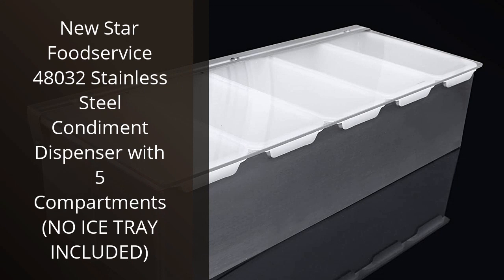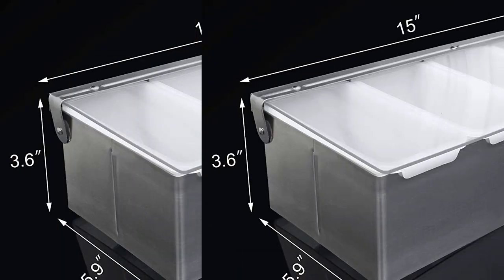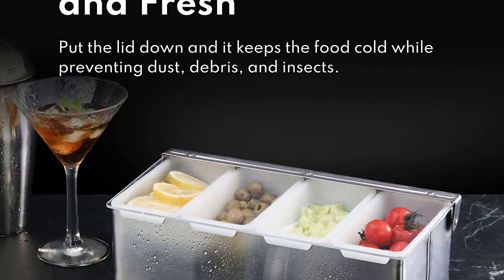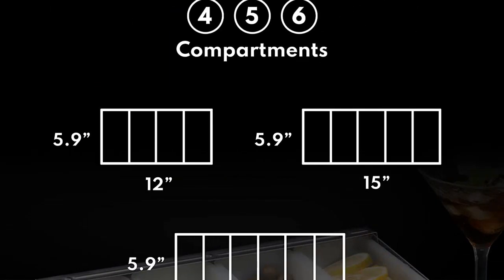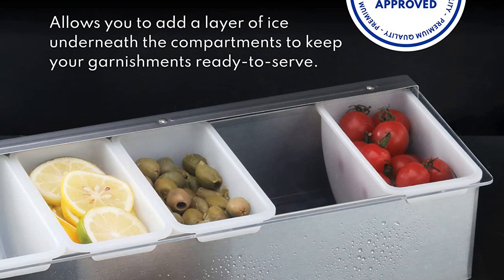I recently bought the New Star Food Service 48,032 Stainless Steel Condiment Dispenser with 5 Compartments and I'm so glad I did. It's made of sturdy stainless steel and looks great on my kitchen counter. The 5 compartments are the perfect size for all my condiments and they're easy to fill and refill. I also love that it comes with a lid, so I don't have to worry about my food spilling or getting contaminated. It's a great way to keep my kitchen organized, and I'm so happy with my purchase.